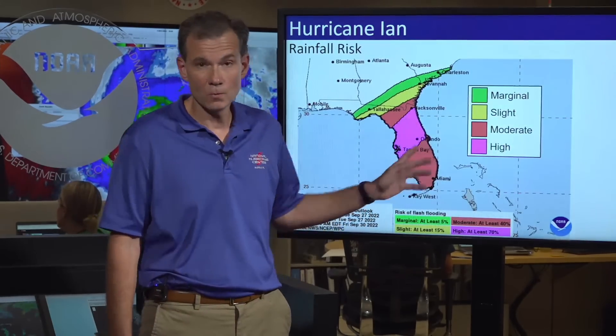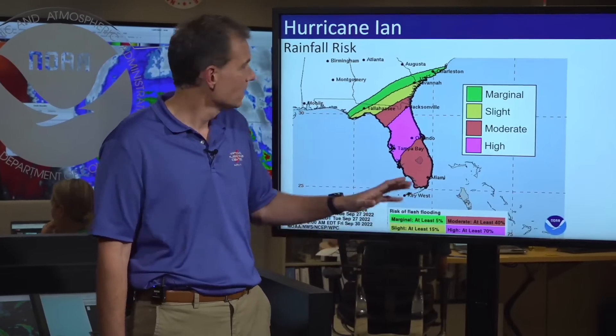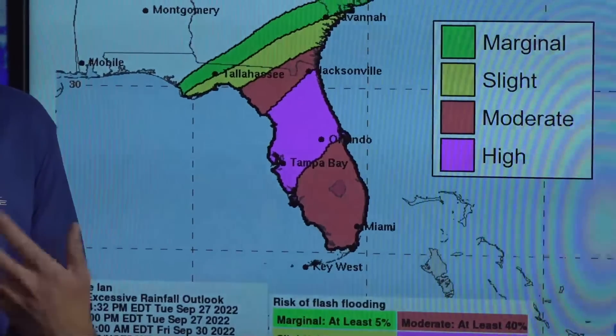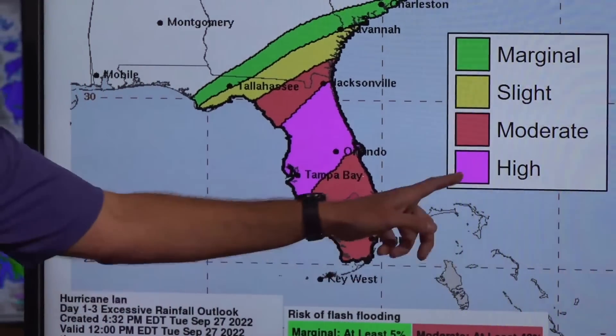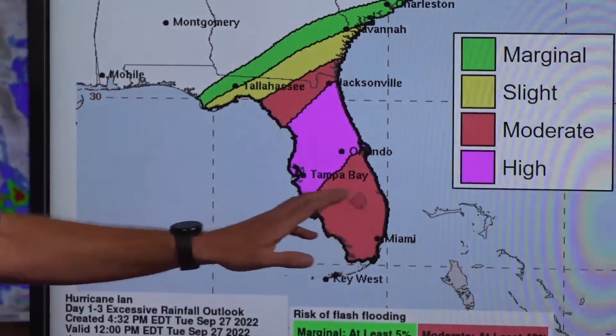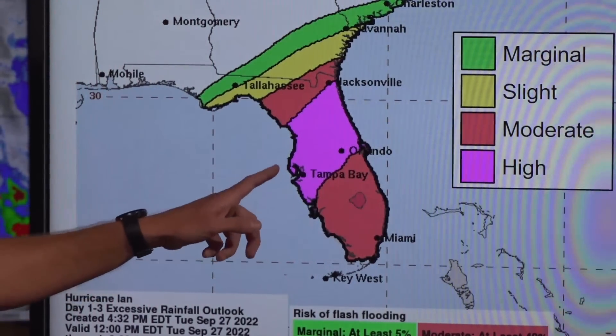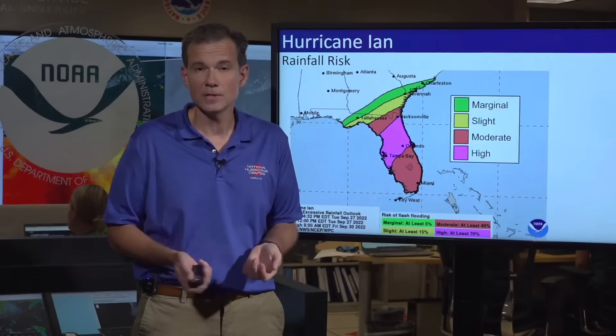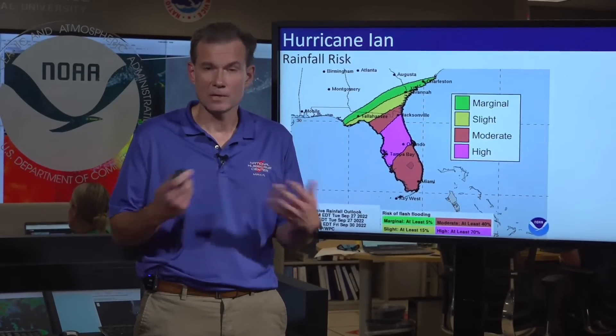If you're familiar with this product, you know why I'm spending so much time on this threat. This is the excessive rainfall outlook, showing where there's a risk of very heavy rain developing. It's now been updated to high along the I-4 corridor. So if you're along the I-4 corridor, you need to be ready for heavy rains and winds. When you saturate the soils and then put a lot of wind over them, there's a high potential for trees to be uprooted, roads to be blocked, and power lines to come down.